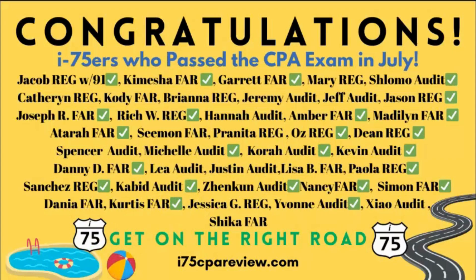What about you? Where are you on your CPA exam journey? If you didn't pass, don't get mad. Get yourself on I-75 with me, Darius Clark, because the right teacher makes all the difference. I'll save a spot for you on next month's list.